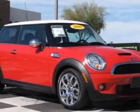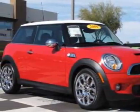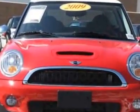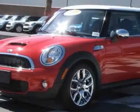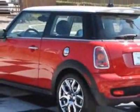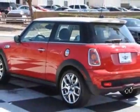Take a look at this 2009 Mini Cooper S. Carfax has certified this Cooper S as having one owner. This Cooper S has just under 24,500 miles. For your protection, a warranty is available for this vehicle.